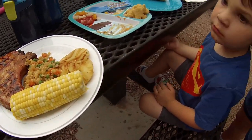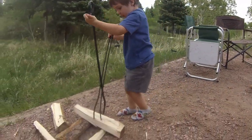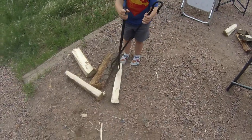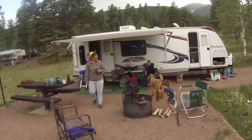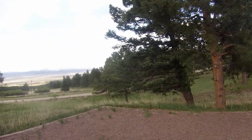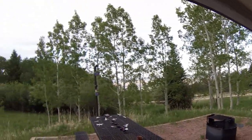Oh man, that looks so good. What are you eating over here? We've got our little helper here. It's raining, then it's not, then it's raining again, so we're retreating under the awning. Little guy just went down for the night and it is raining pretty good. We're going to head back over and maybe get the fire going again. The rain is starting to pick up.